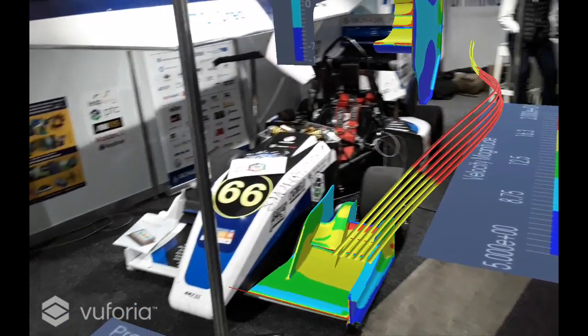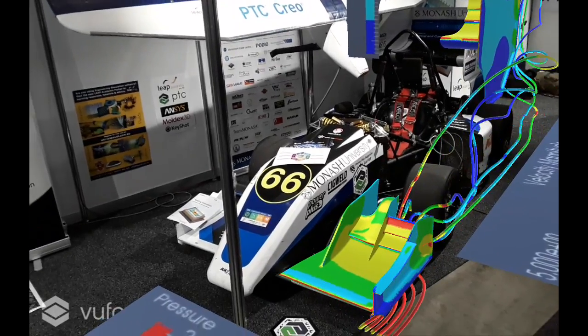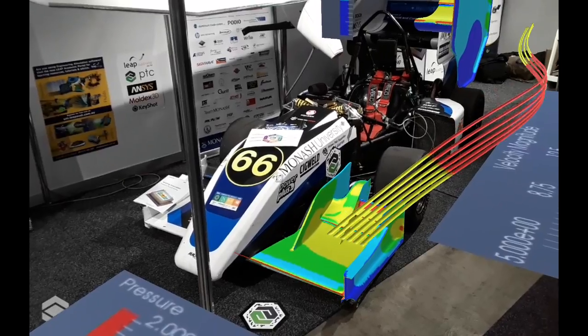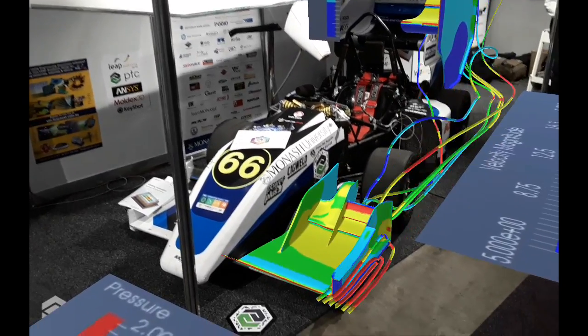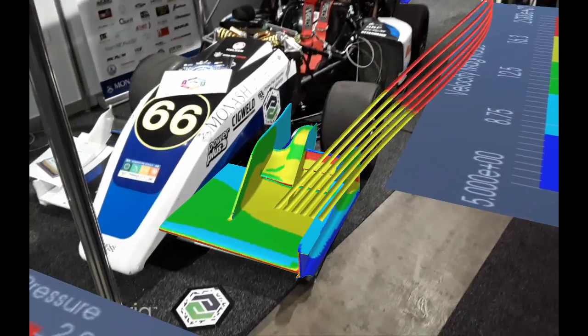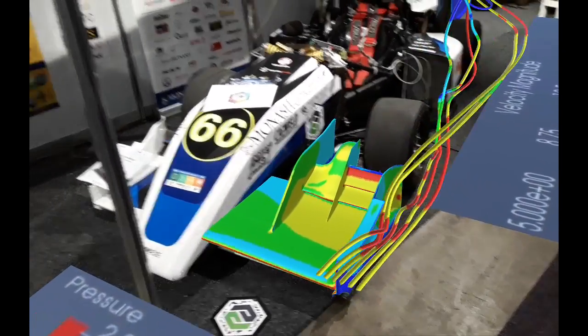Over the course of these four days at AUSTECH National Manufacturing Week from May 9th to 12th, we'll be showcasing this and other Industry 4.0 and augmented reality technologies. We encourage any engineers, scientists, and designers in Melbourne who are available during these four days to come visit us on the stand.